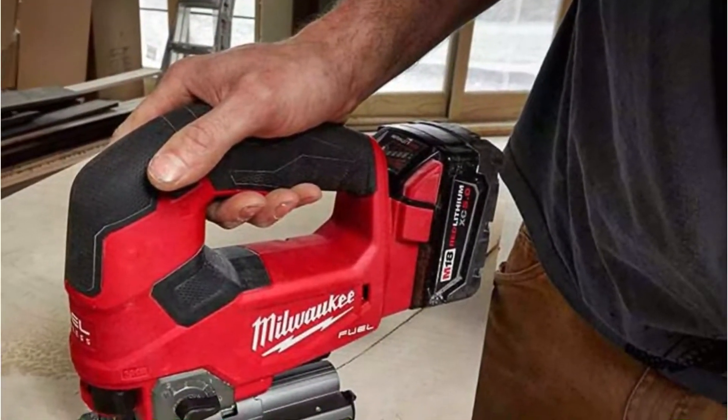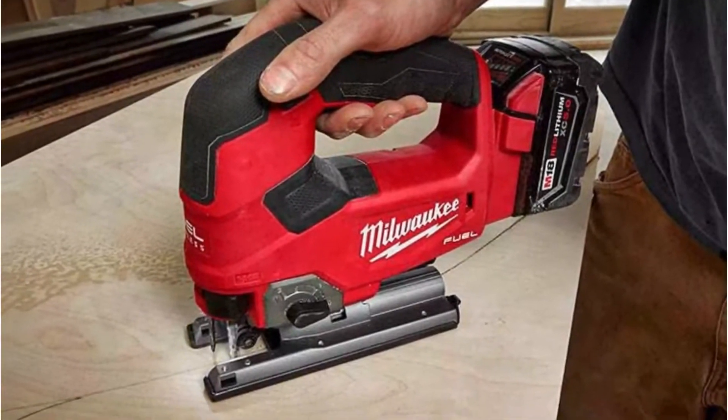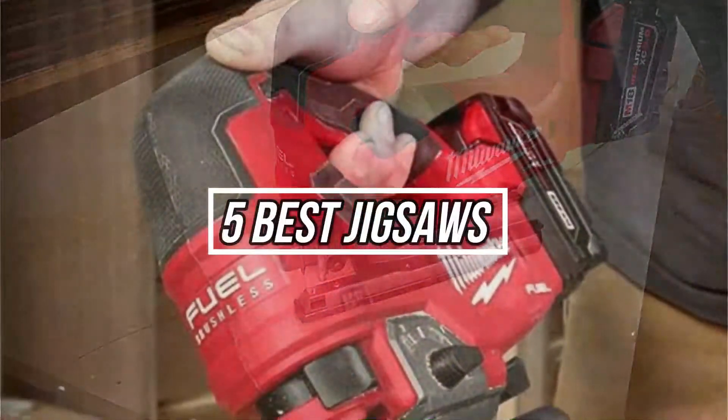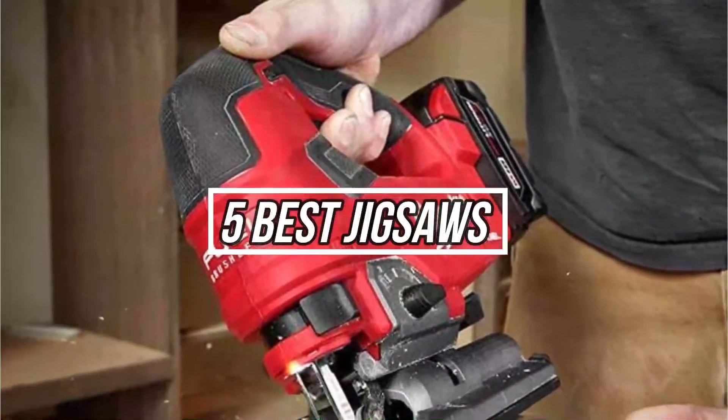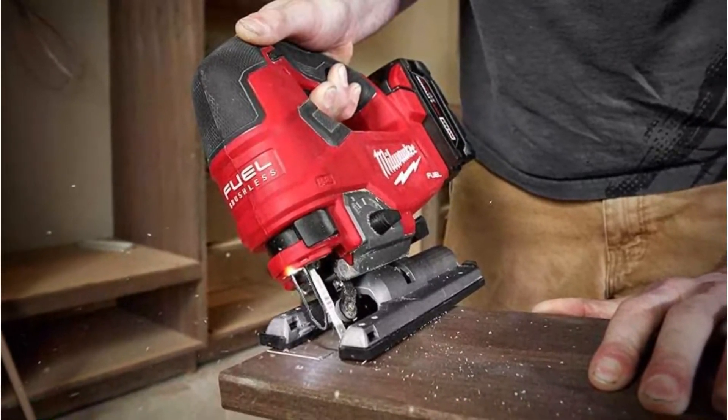Are you looking for the best jigsaw? Then we are here to help you. Hey, what's up? In this video, I'm going to talk about 5 best jigsaws on the market right now. With numerous jigsaws available online, finding the proper one is often a challenge. That's why we research for you to save your time and money as well.